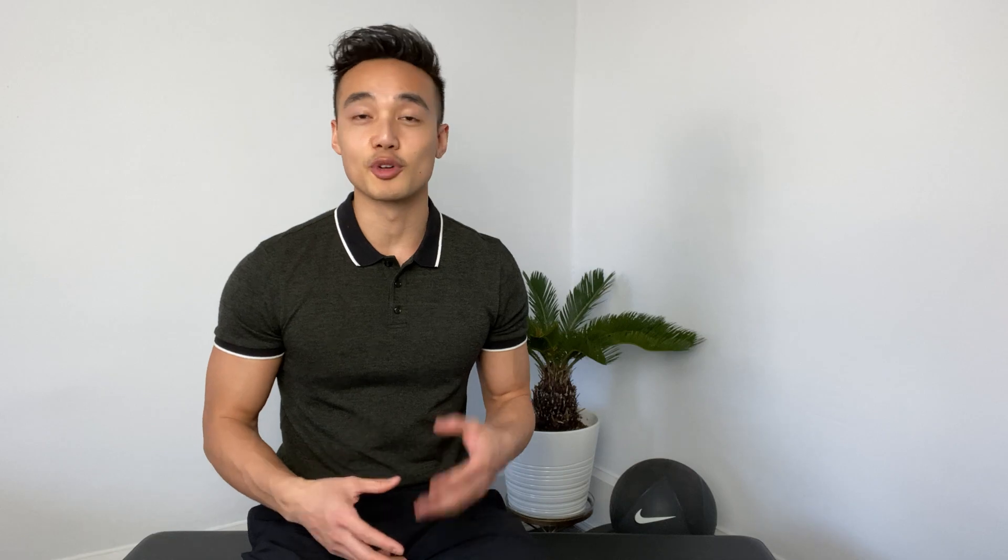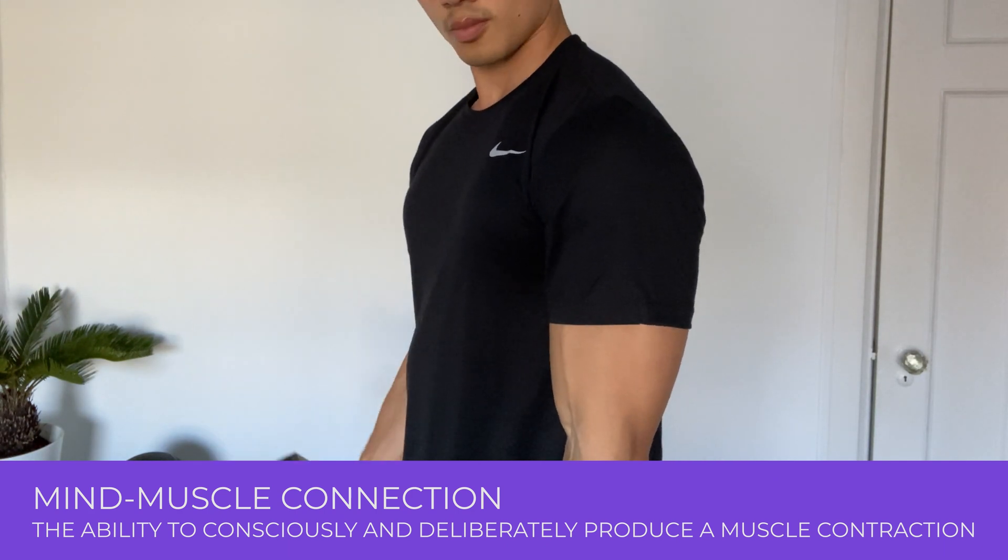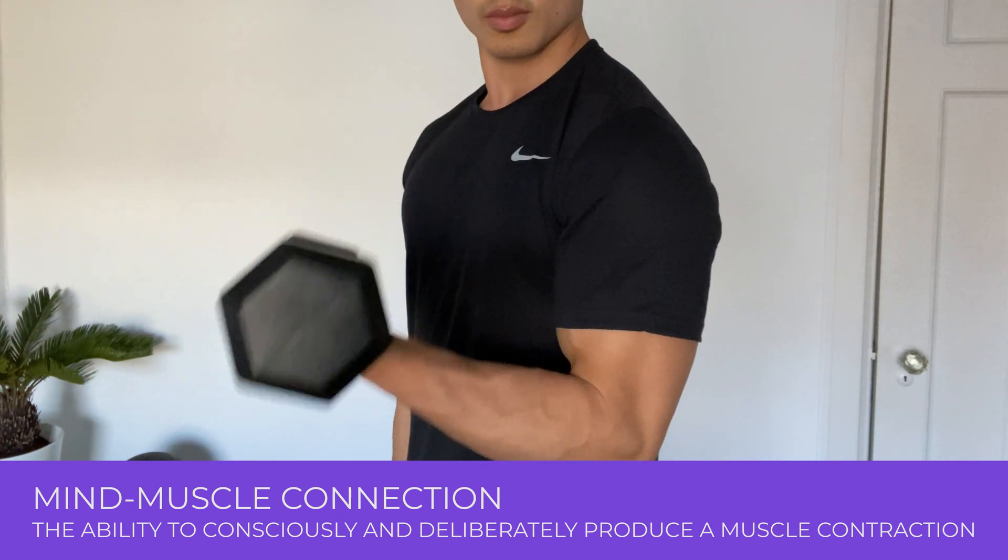Knowing anatomy will help you build your mind-muscle connection. Your mind-muscle connection is basically your ability to consciously and deliberately produce a muscle contraction — how good are you at activating a specific muscle? Simply knowing where the muscle is attached and what its action or function is will allow you to hone your ability to isolate and activate that specific muscle.